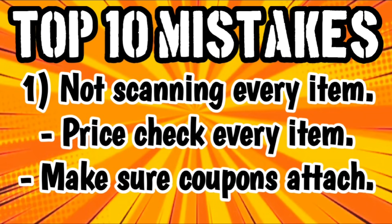Number one is not scanning every single item with your DG app. I know that this can be time consuming and aggravating if the DG WiFi isn't wanting to cooperate, but this is a very important step that can make or break your $5 off $25 scenarios. Prices can vary from store to store, and the prices shown on the shelves may not be the correct price. Employees sometimes receive hundreds of price changes every single week and they're supposed to go around the store and change those prices — that task all by itself is really hard to keep up with.